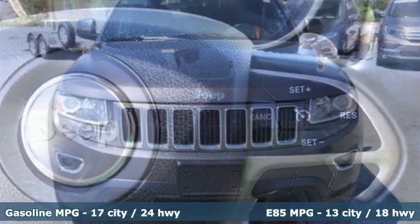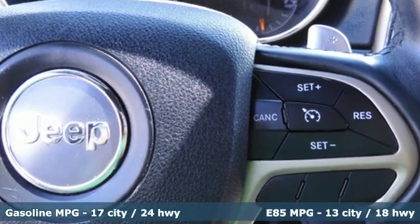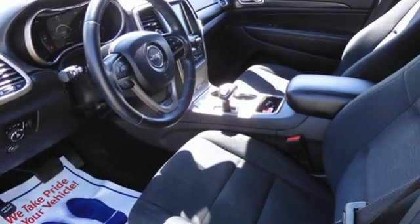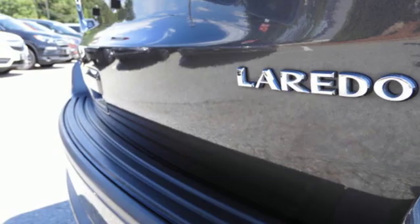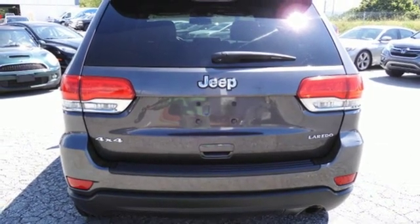External memory control, power heated mirrors, dual zone climate control, configurable instrument gauges, doors and push button start proximity key, manual tilting steering column, automatic transmission, aluminum wheels, gas pressurized shocks, and V6 engine.